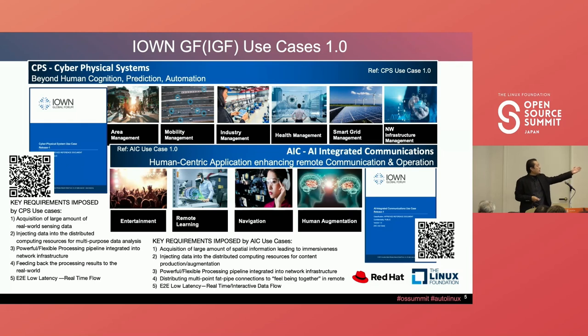For the entertainment side — AI-integrated communication — one key player in entertainment asked to support 10 millisecond motion-to-photon latency for high-performance XR. Ten milliseconds is really hard to realize because encoding and decoding takes time. Using raw data, we can send it directly to GPU memory, the GPU can start rendering, and we can achieve 10 millisecond motion-to-photon latency with that mechanism.